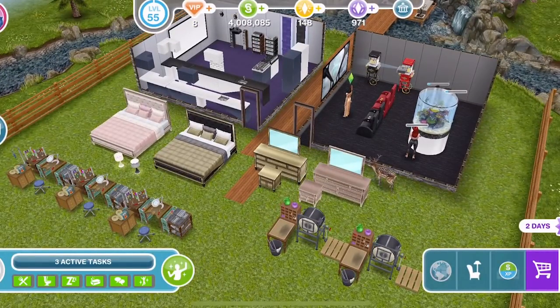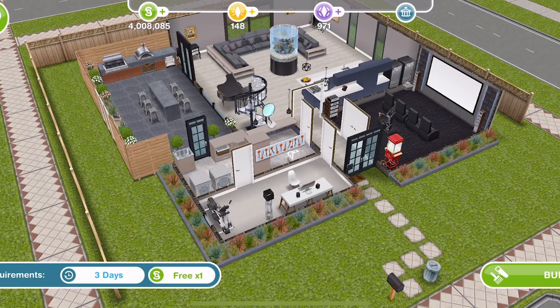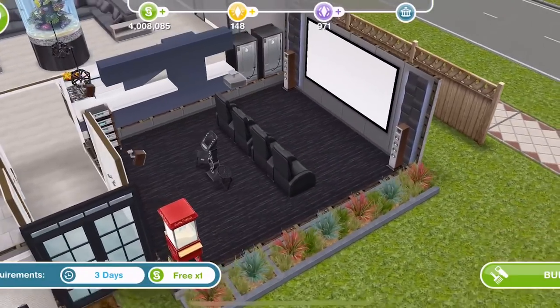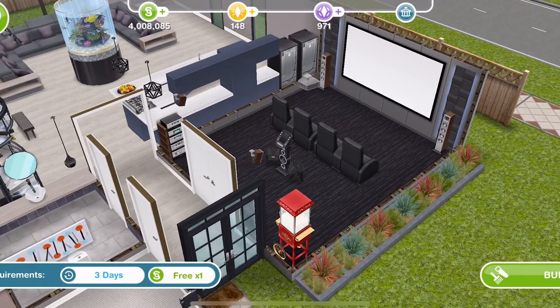We also unlocked the house template. The first one is free — the luxury living house template. Like all of these house templates, if you build it on a standard or premium sized lot, the back garden is different. Here it is on a standard sized lot — you can see we have a little cinema area here with a karaoke machine.